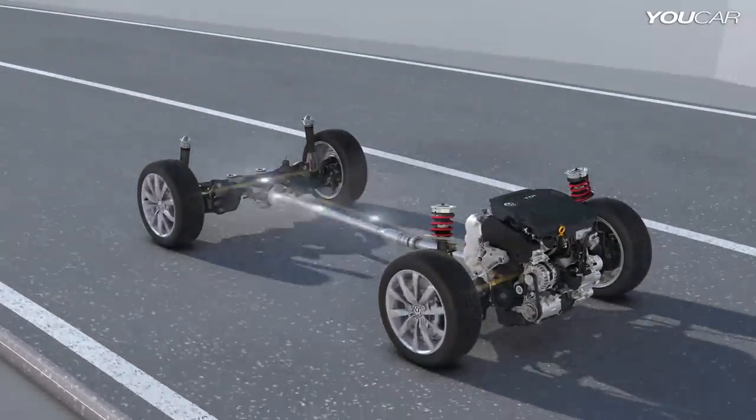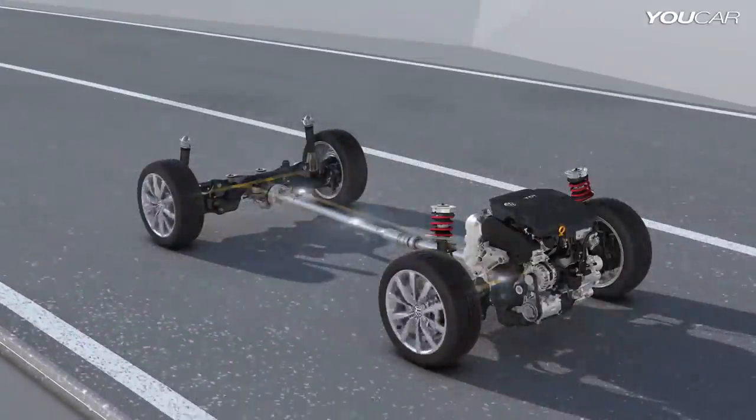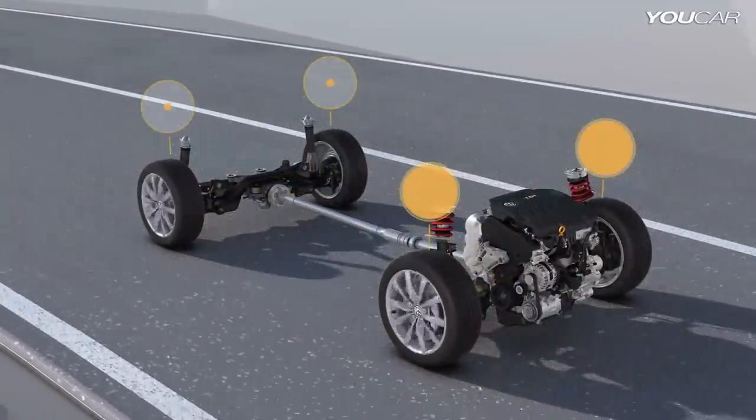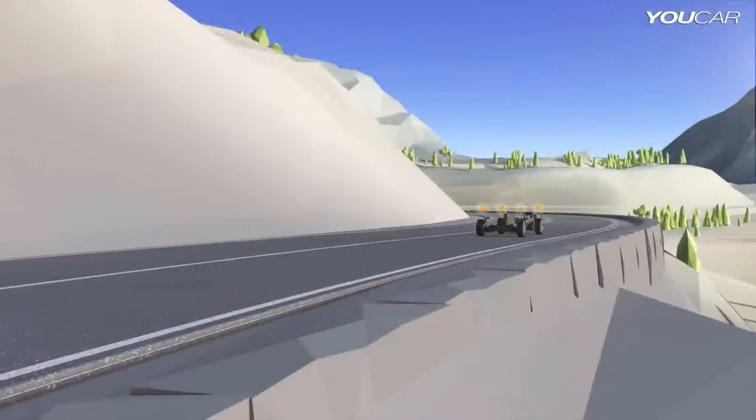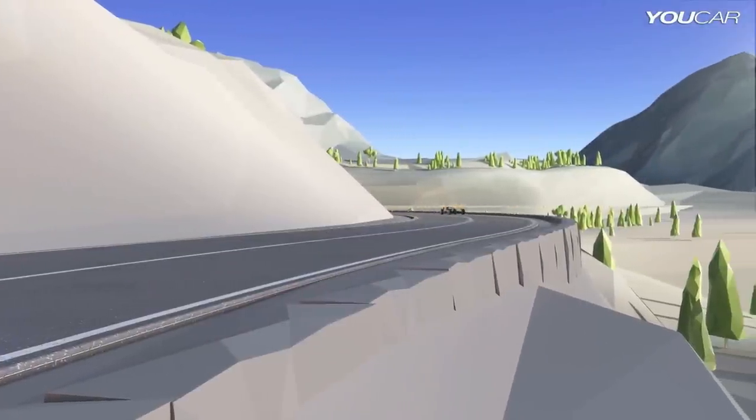All control systems such as ESC and the EDS electronic differential lock work in tandem with 4Motion. They regulate the drive power separately for each wheel so that all-wheel drive is effective precisely where required.